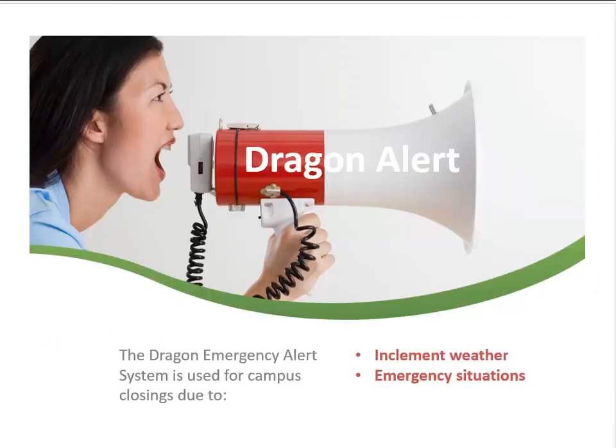The Dragon Emergency Alert System is the system used to notify students of campus closings. Students receive notifications via text message or email when campus locations are closed for inclement weather or an emergency situation.